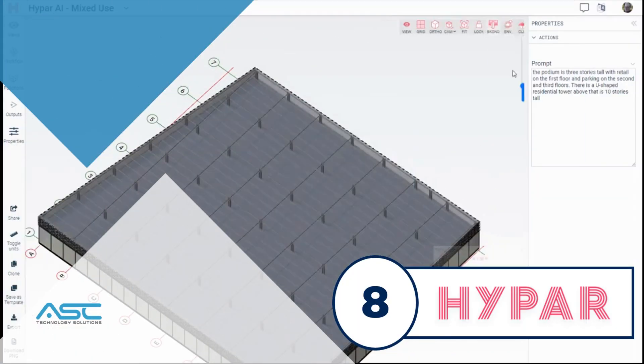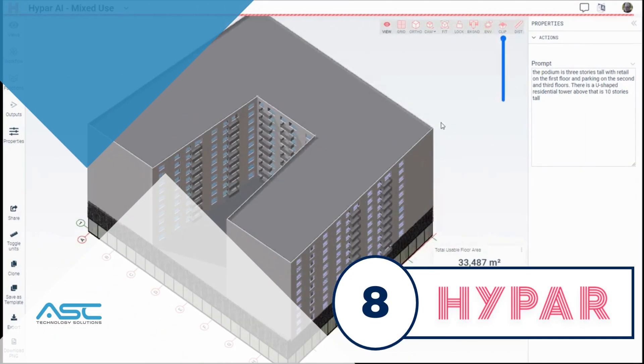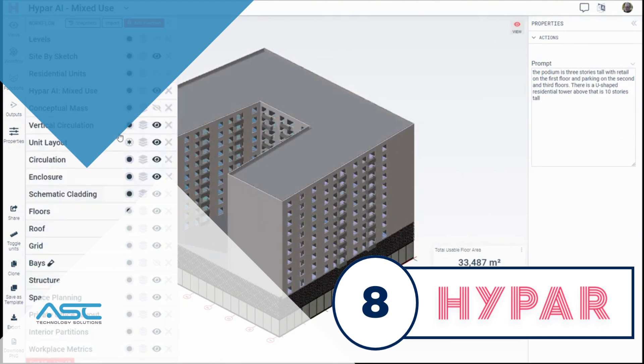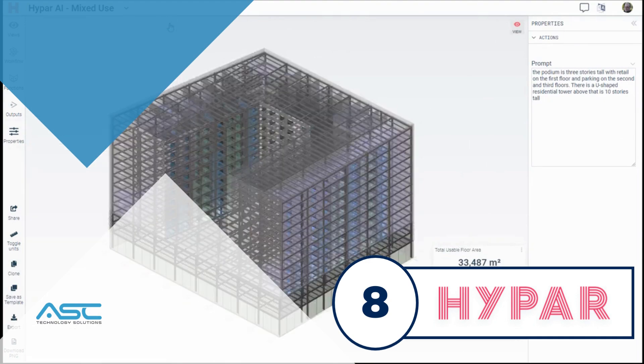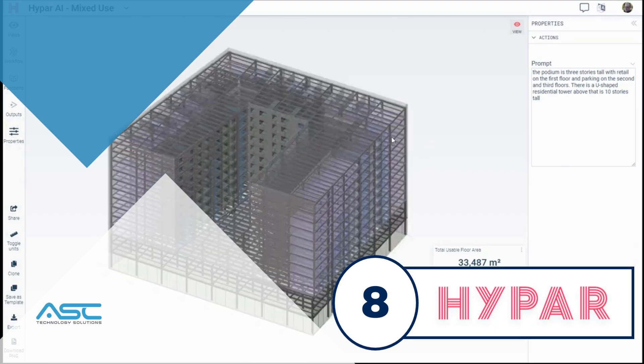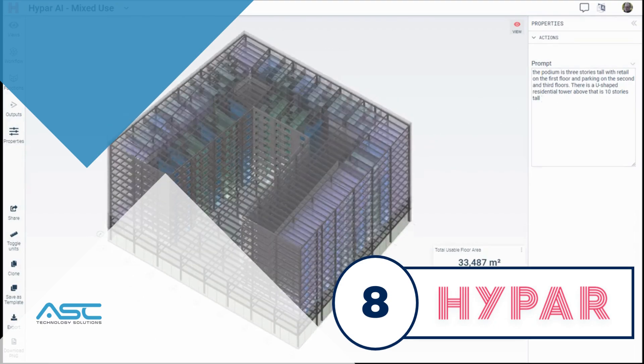Hyper is a cloud-based generative design platform that enables building teams to rapidly create building design, construction, and product systems. It is a software-as-a-service platform that uses artificial intelligence to generate designs that meet specific requirements.